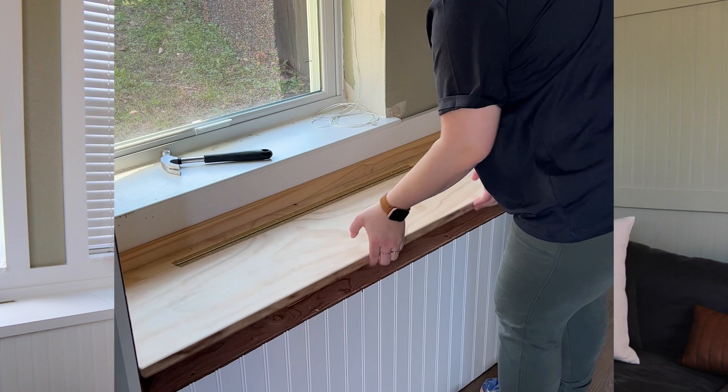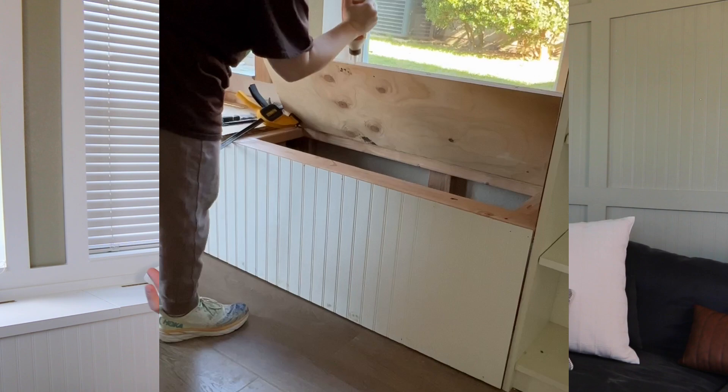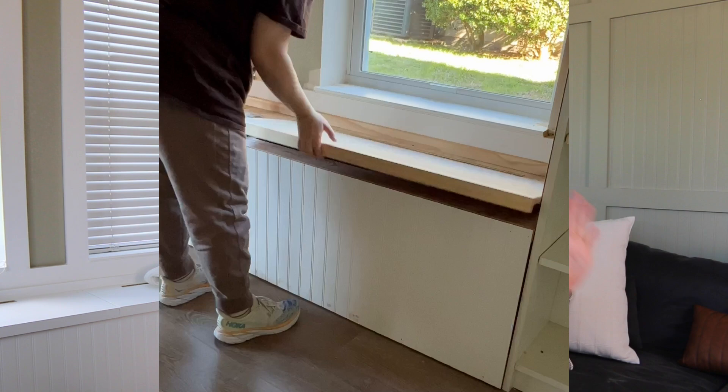I used two piano hinges, screwed everything together, and they worked — I was so happy. It was my first time ever using them, so you just never know. My favorite part about the bench is that the trim on the front works as a handle — I thought that was a really good idea because the trim would also tie in with the trim on the front of the bookcases. So instead of drilling holes in the top or adding separate hardware, you can literally just pick it up by the trim. When you sit on it, it's still comfortable, and it looks really good.